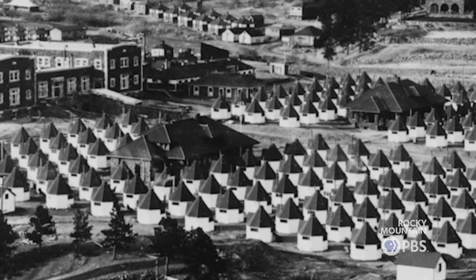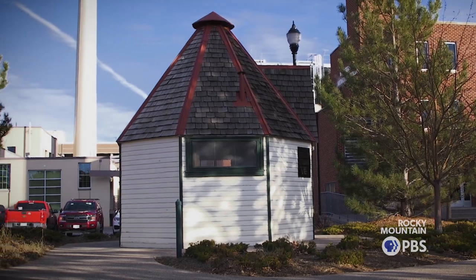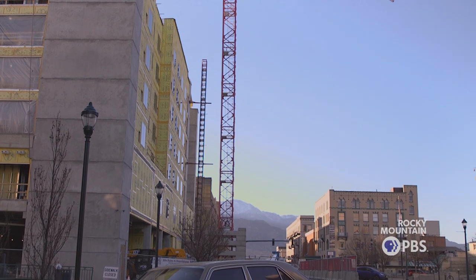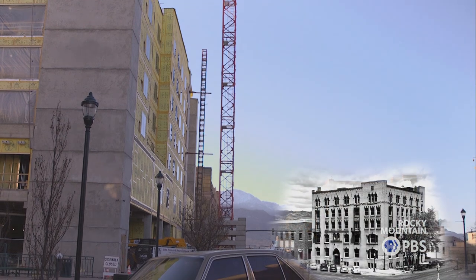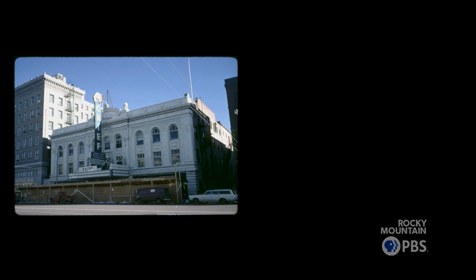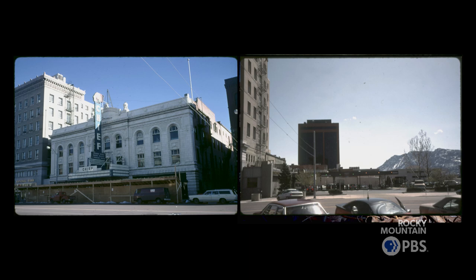Historic architecture is really the tangible evidence of who we are as a community. The landscape, or the built environment, tells a story. It tells us about who we are. It tells us about our values. We need those stories. Historic preservation is based on the notion that change is inevitable, but with effort you can shape that change.